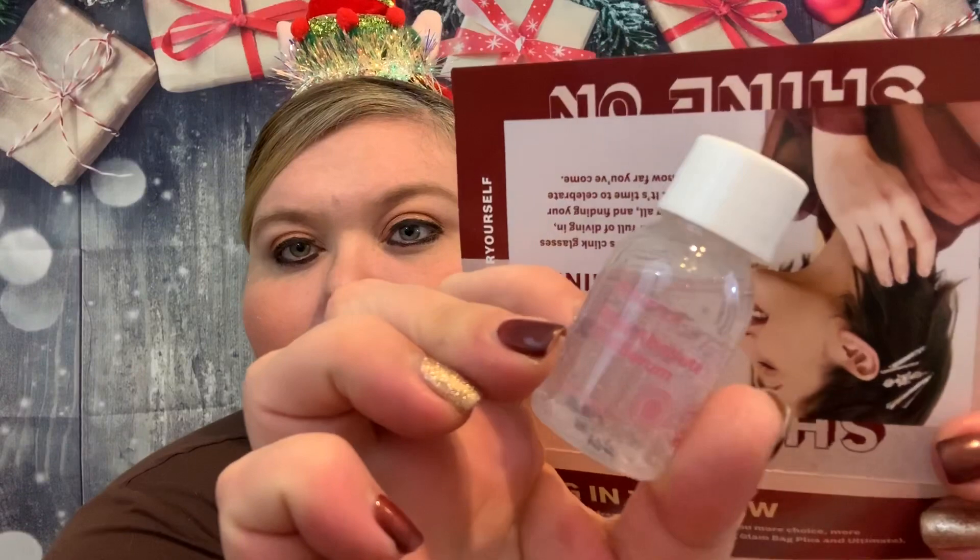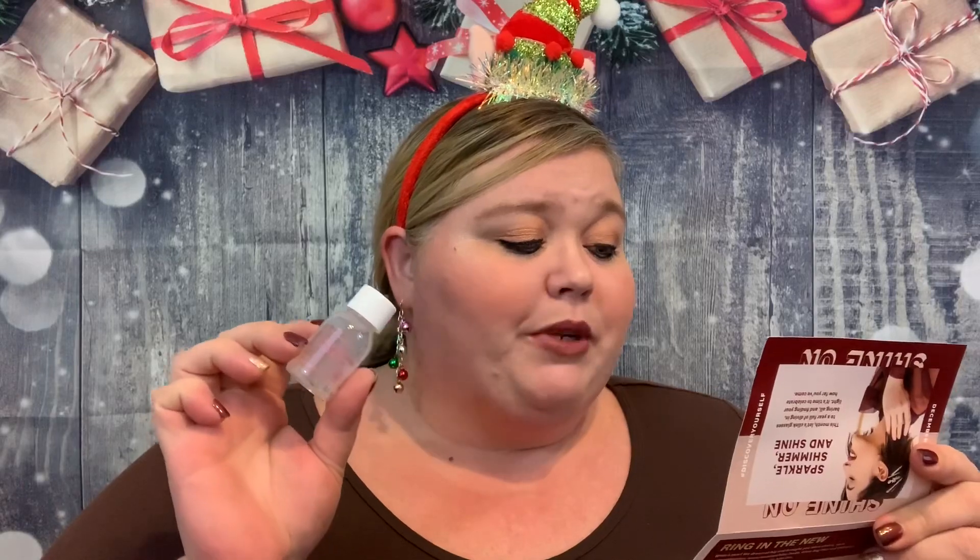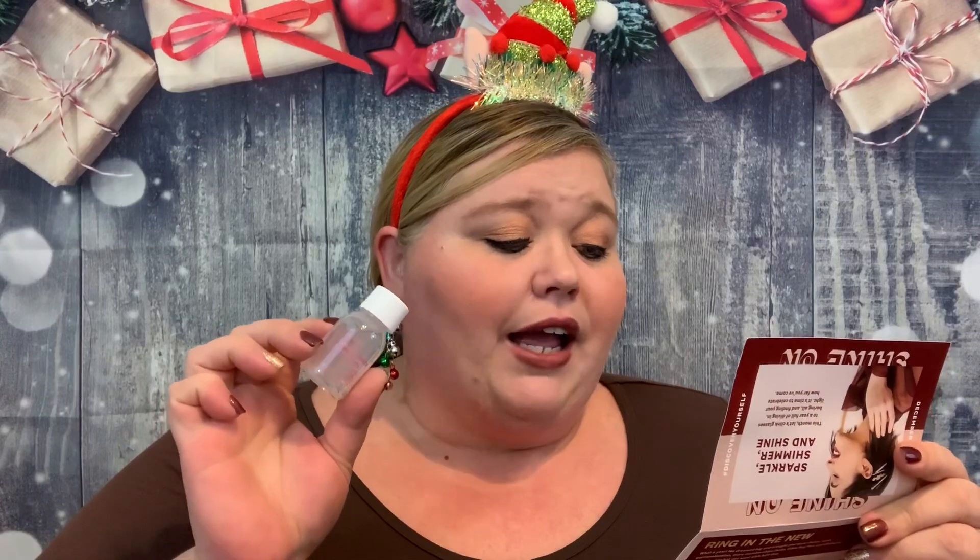Next we have the Aromatica Rose Absolute First Serum. Over sleep and need to speed through your routine? This toner and serum tackles two skincare steps in one — made with natural plants and herbs, it balances, hydrates, and illuminates your skin with Bulgarian Damask rose oil, aloe vera, and niacinamide. I hope it doesn't smell too strongly of rose since I'm not a fan, but I can already pick up the rose smell through the safety seal.